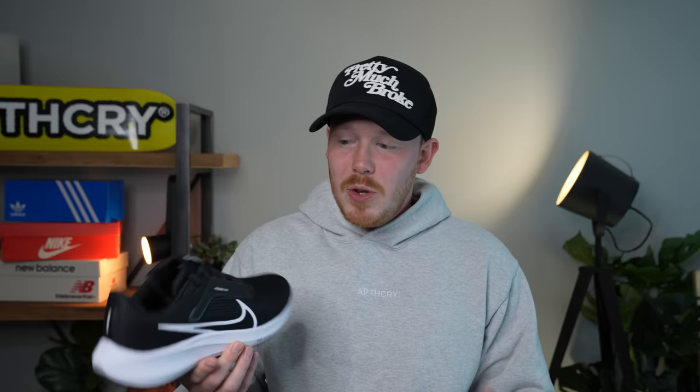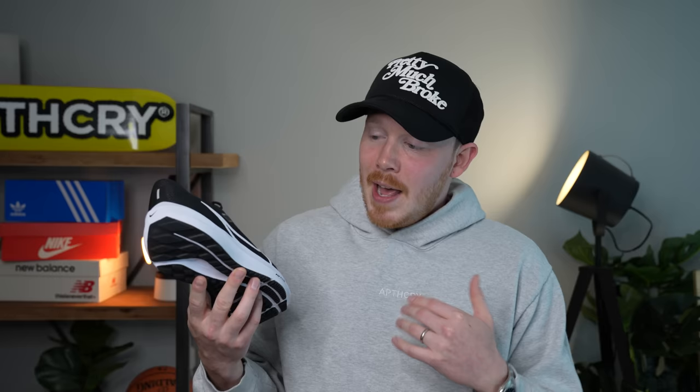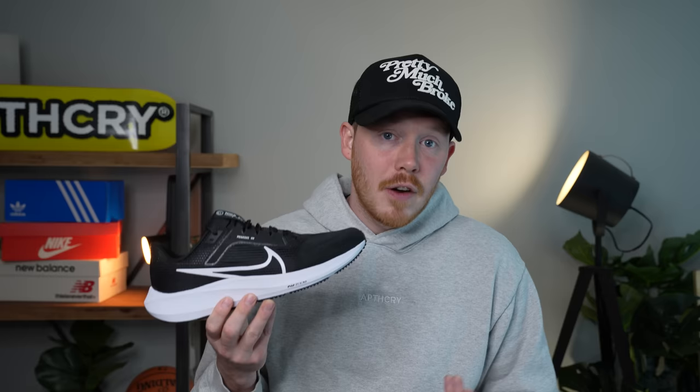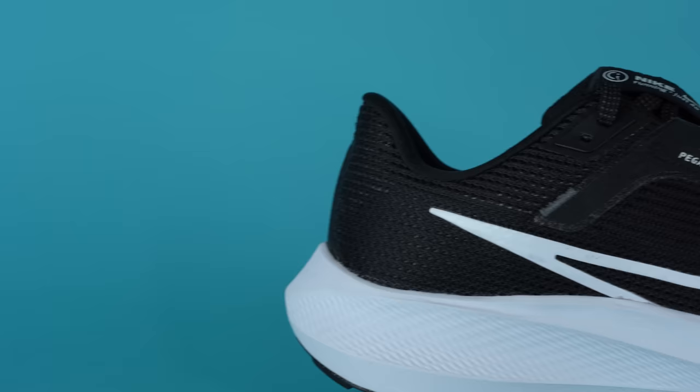Number seven, the Nike Pegasus 40. The Pegasus line is one of the most popular running sneaker lines of all time — this is literally the 40th Nike Pegasus. It's consistently a well-priced, solid all-around running sneaker, and the Pegasus 40 is no different. At $130 it's basically a budget sneaker compared to much of this list. The comfort is genuinely great: a full-length React foam midsole plus two Air units — one in the forefoot, one in the heel — make it soft and bouncy underfoot. For me this shoe actually feels softer and more bouncy than the Hoka Bondi X, even though the Bondi X technically has more cushioning.